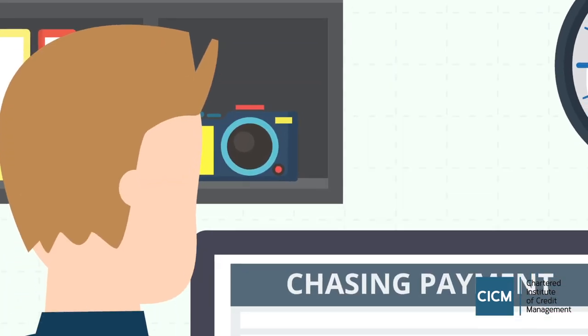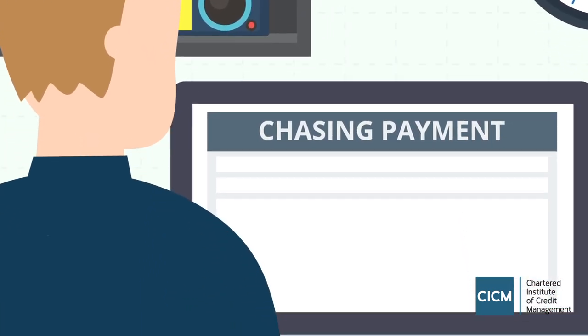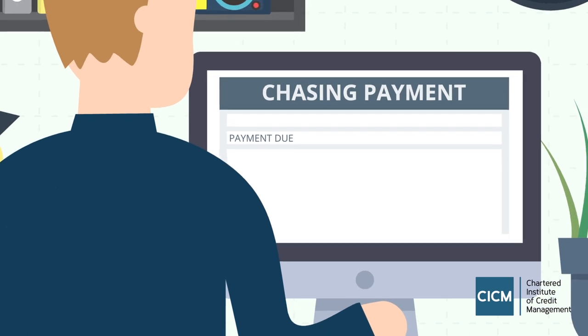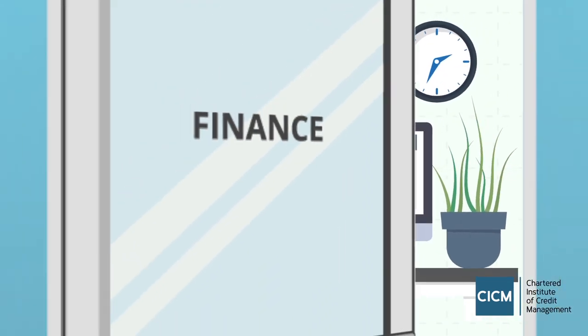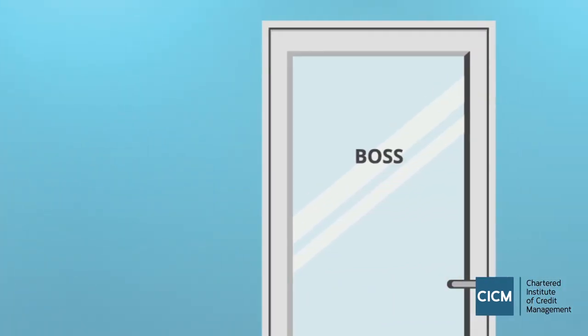If they don't pay on time, establish routines to chase payment. Send emails, letters, and pick up the phone — talking helps. But don't be afraid to take the dispute to a higher level.